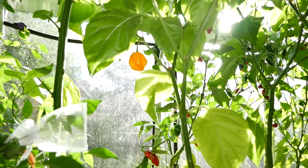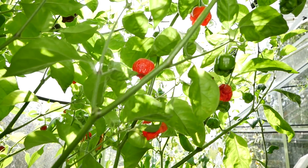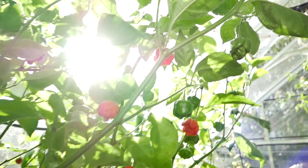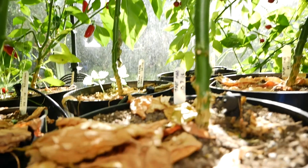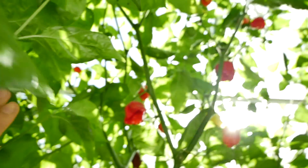The ones I want to really pick today are the seven pot habaneros. We can see they're lovely and ripe, these red ones over here. We have quite a few on this bush over there and there's another one down here which also has quite a few, so I'll be picking those.